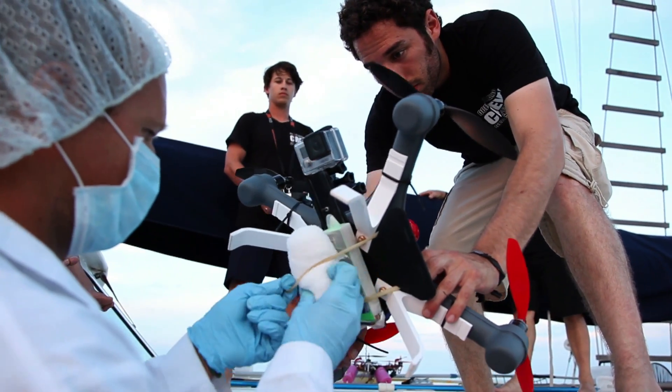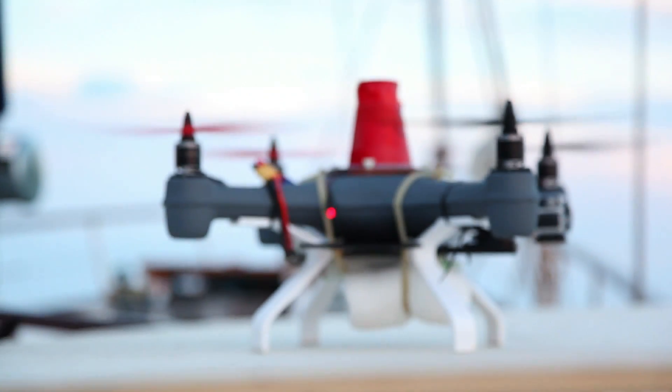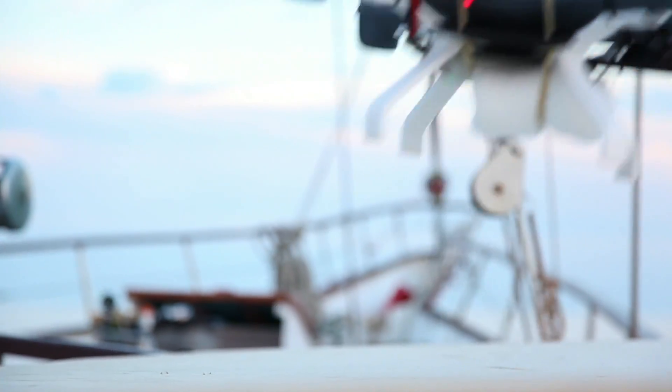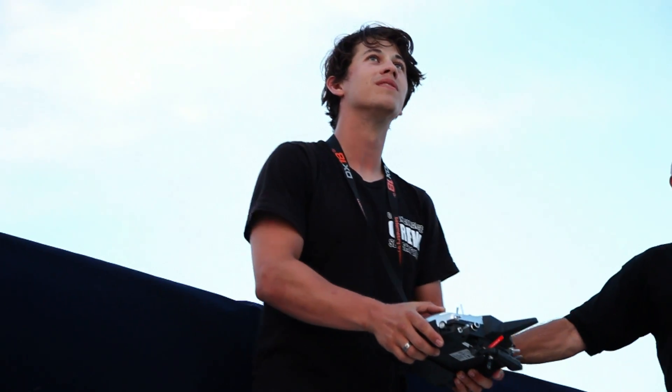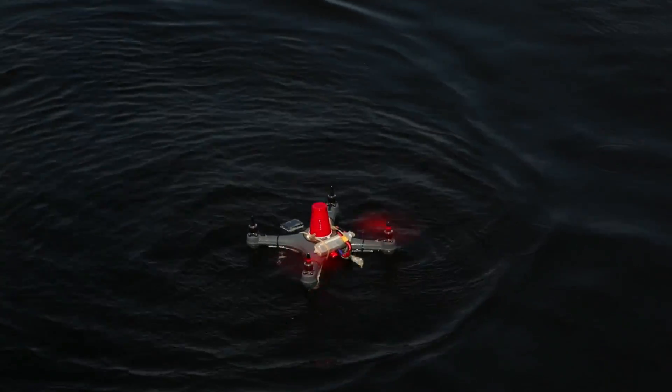We've been out in the field with Olin College — down in the Gulf of Mexico, 200 miles offshore. We've tested this forward, backwards, upside down. We've landed drones in the water. We've collected samples on a little sponge. We are ready to go.